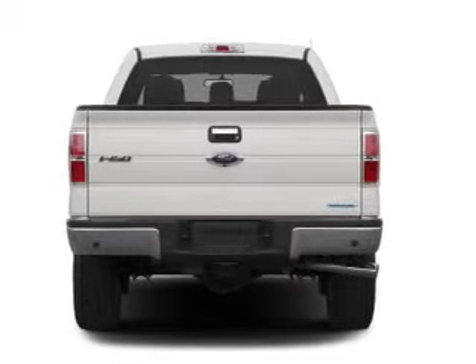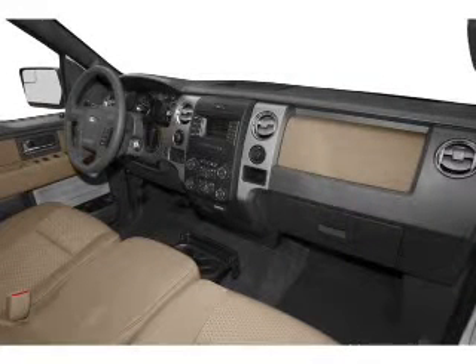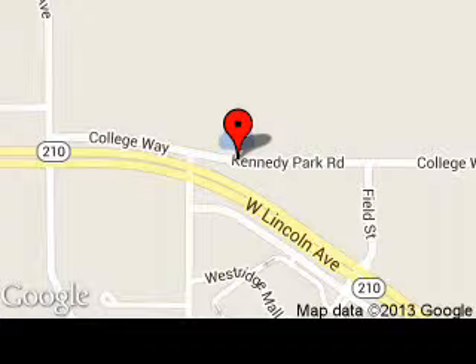Call or click to contact us today. Nelson Ford Lincoln is dedicated to doing everything possible to ensure that the experience you have selecting your next vehicle is a pleasant one. We are located at 2228 College Way, Fergus Falls, Minnesota, 56537.